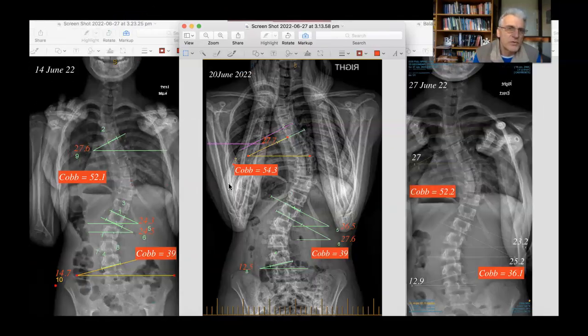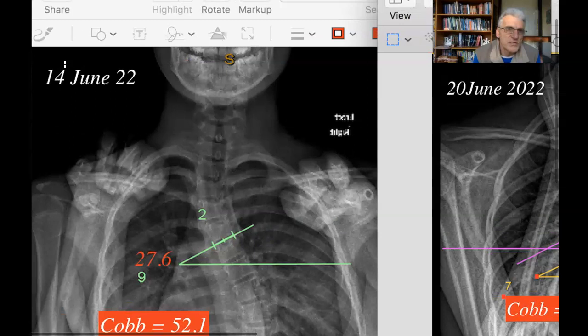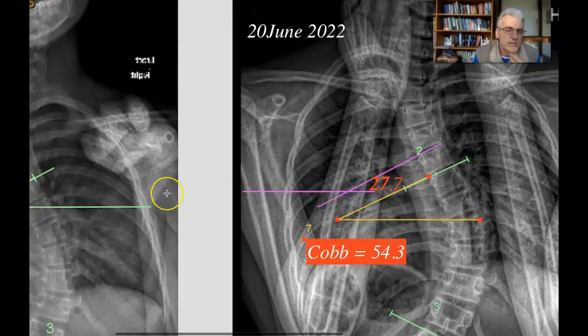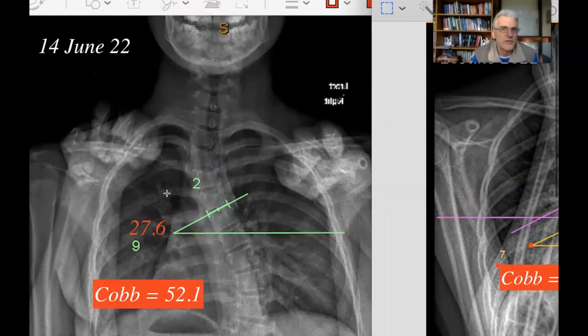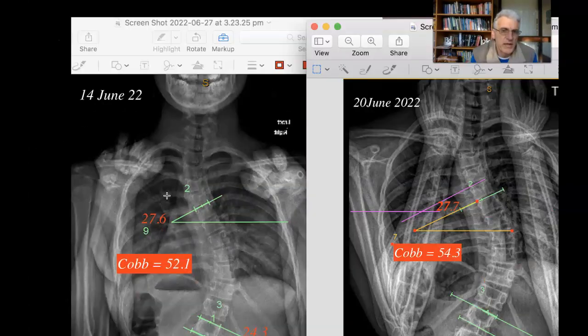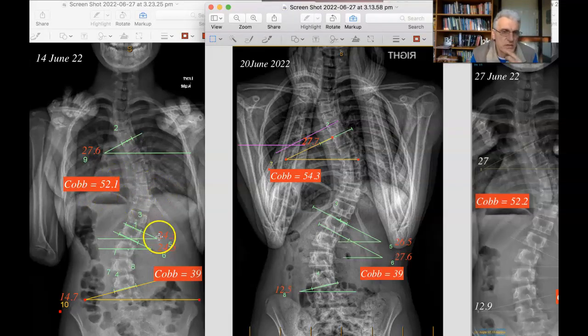Let's now fast forward through to the 14th of June. The curve has gone from 49 degrees and it's now jumped to 52. The bottom Cobb angle is at 39 degrees. So we're looking at around just less than a degree a week in terms of its progression. This is when she actually started care, and we'd already identified that the curve has gone up approximately a degree a week — we call that a progressive curve.